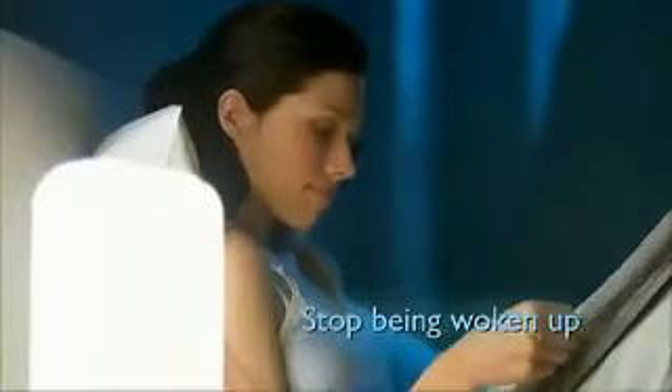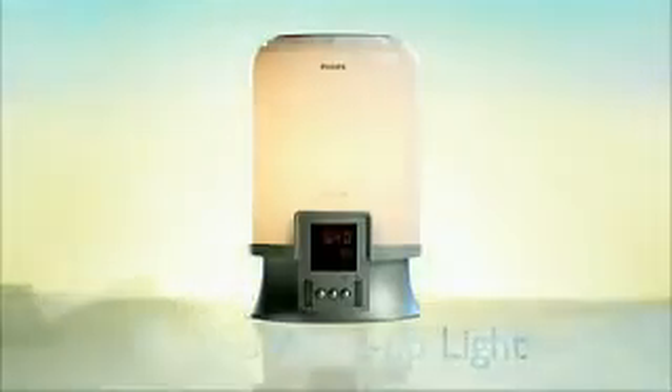Stop being woken up and start waking up with the Philips Wake Up Light — the light that awakens you naturally.